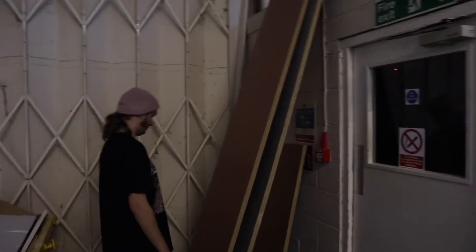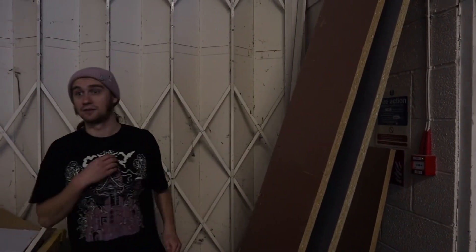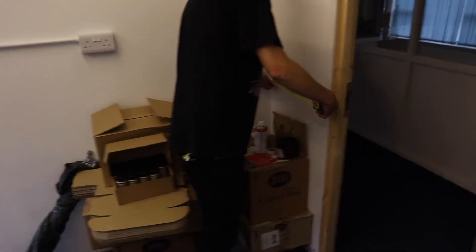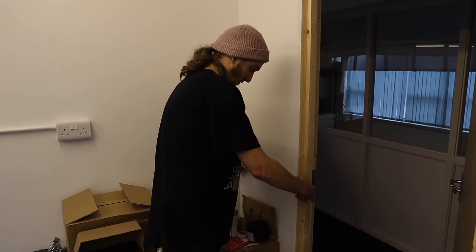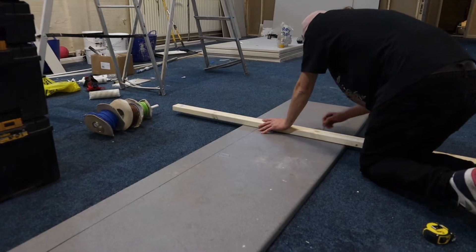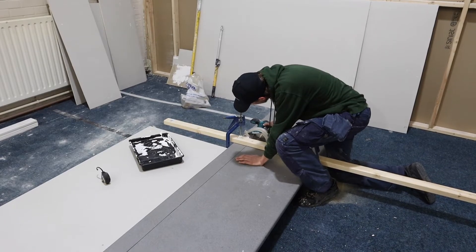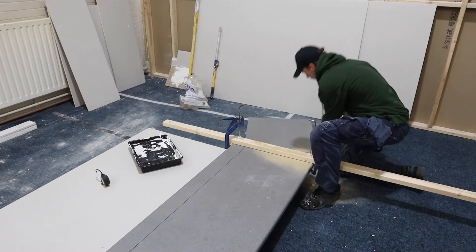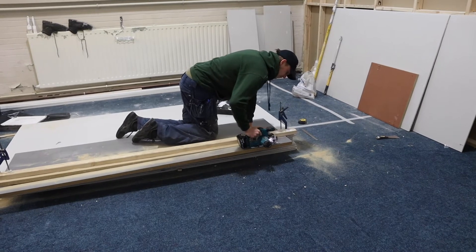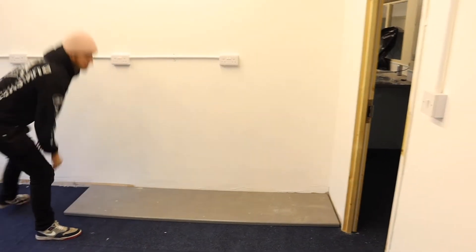This one's too long, but we can make it smaller - we'll have to cut it. Hopefully one of these guys has a circular saw. Measuring it up - it's 20 and a half inches. There we go, all done.